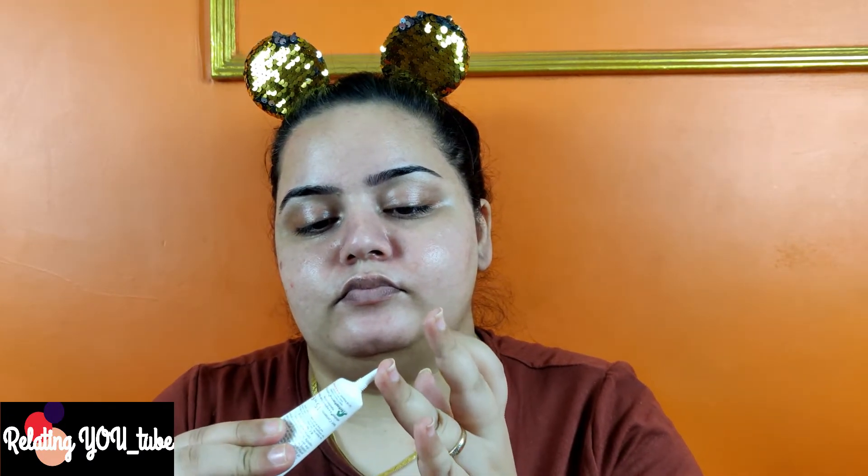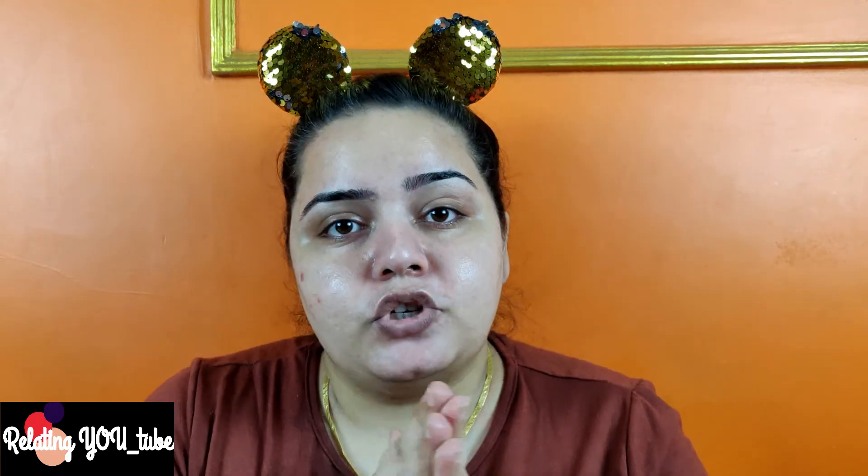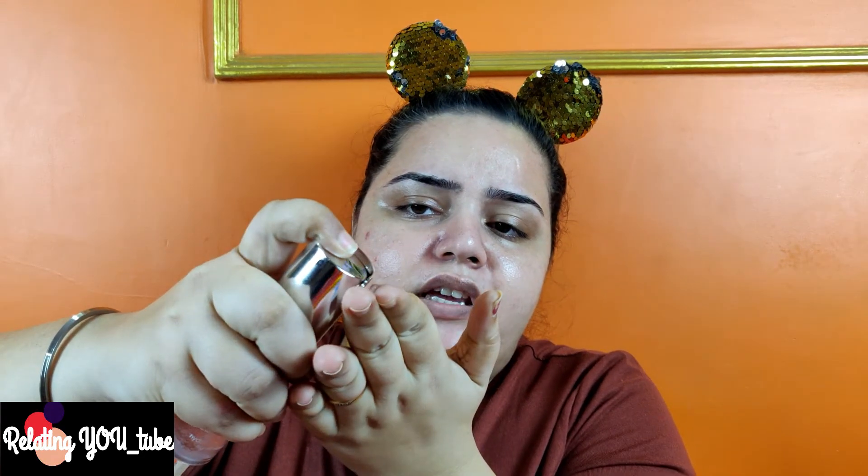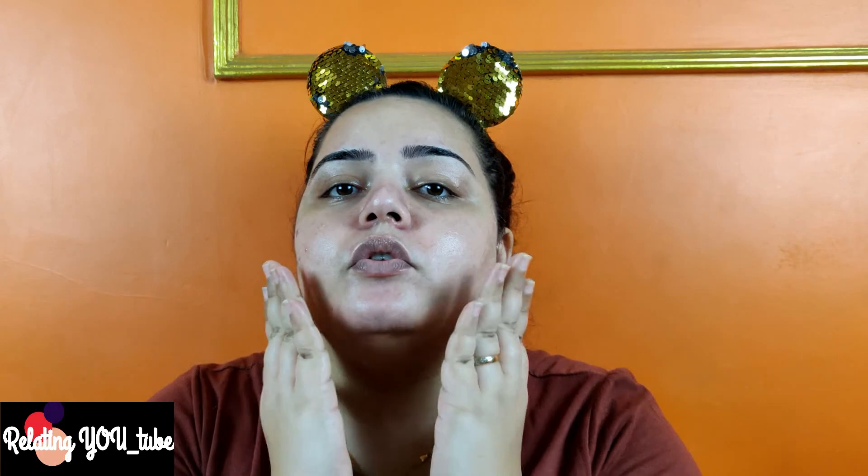Now we are going to do our prep for makeup. I am going to start with the toner again and apply it as usual. Then some under-eye cream. Applying an under-eye cream before makeup is very, very important because it moisturizes your under eyes and prepares them for concealer. If you don't apply under-eye cream and you apply concealer directly, it is going to look very bad. So make sure you always apply under-eye cream. The final step before my foundation is using this Moisture Surge — it gives really nice hydration for your skin, and even the smallest quantity works quite well.